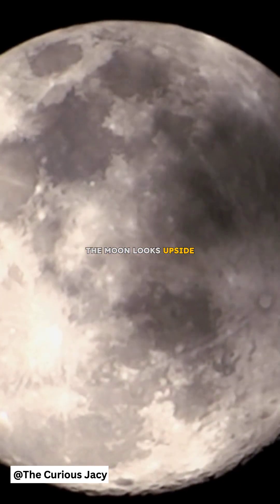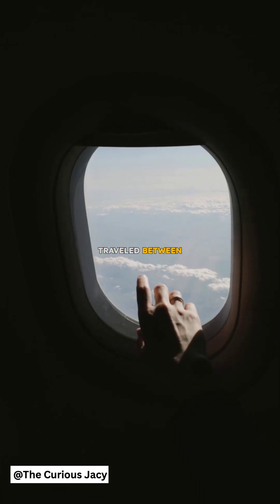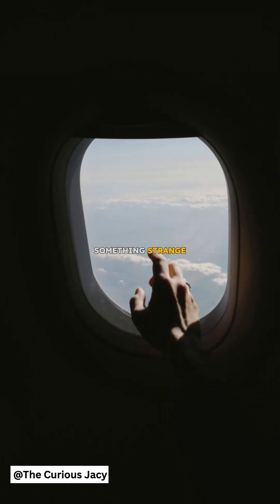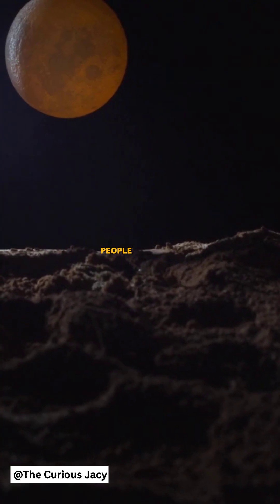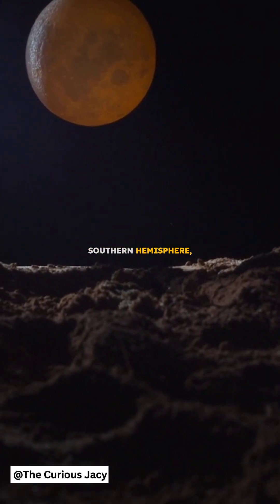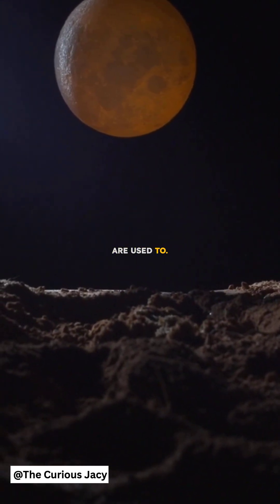Did you know that the Moon looks upside down in the Southern Hemisphere? If you've ever traveled between the Northern and Southern Hemispheres, you might have noticed something strange about the Moon — it looks completely different. In the Northern Hemisphere, people often see the man in the Moon. But in the Southern Hemisphere, the Moon appears upside down compared to what most people are used to.